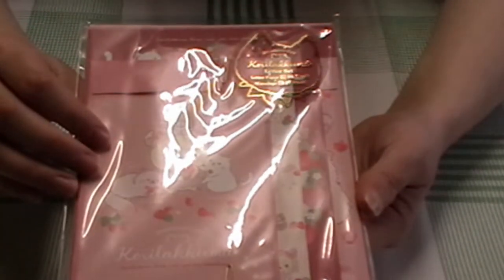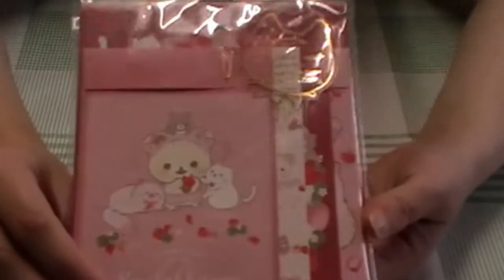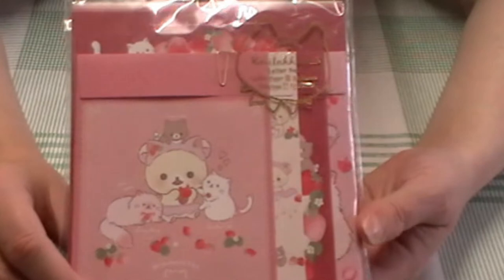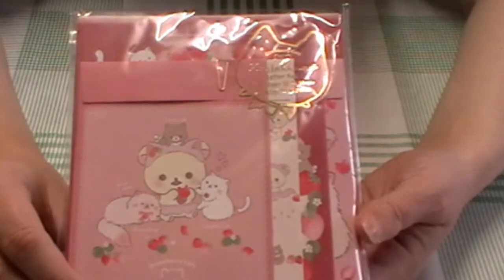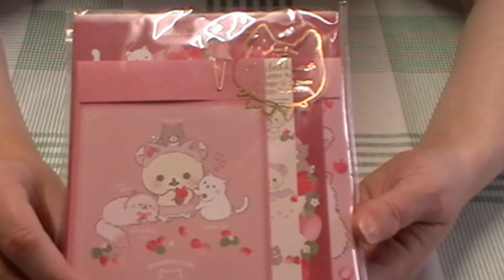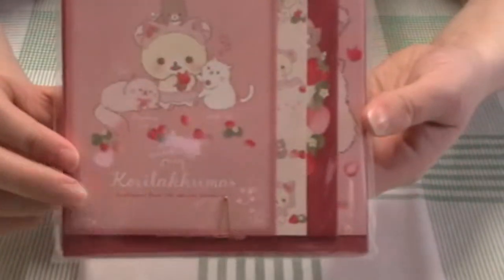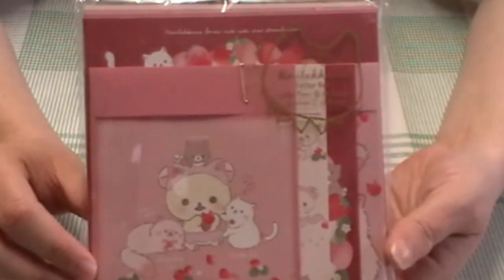Very, very cute — I think it was $7.50. It's ridiculous how expensive letter sets can be; I tried to get a Daiso one on Etsy and it was like nine pounds including shipping. So I'm very happy with this. It's so cute and beautiful.